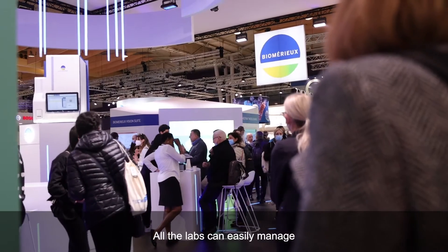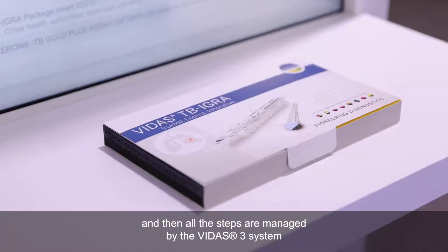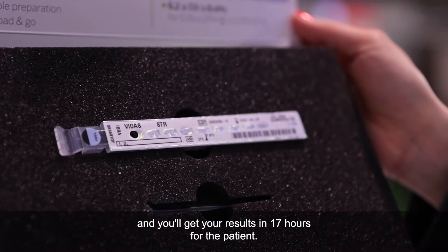All the labs can easily manage TB-IGRA solution and activity in-house. You load the sample tube into the Vita3 system and then all the steps are managed by the Vita3 system, and you get your results in 17 hours for the patient.